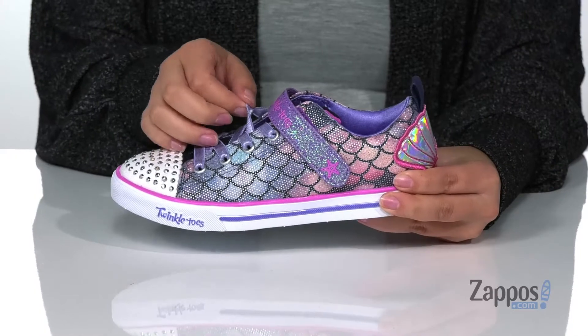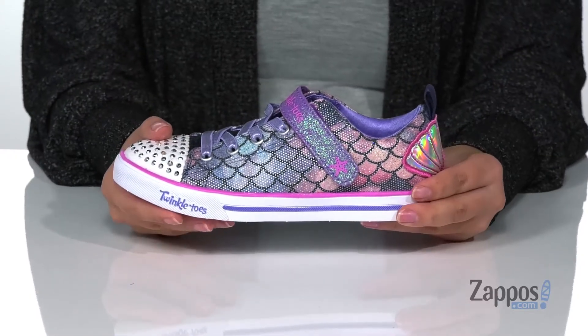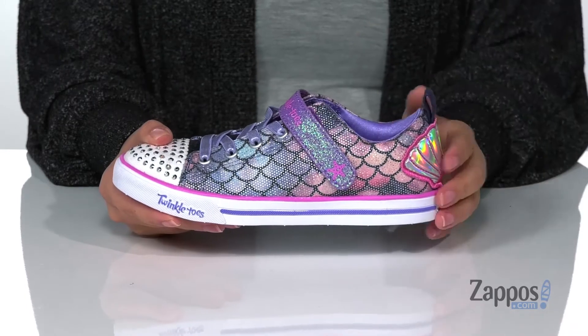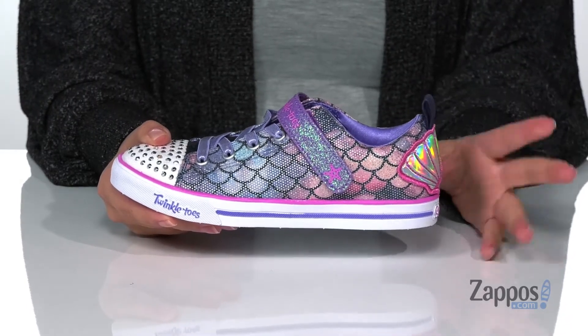These are a lace-up closure with elastic laces so your kids don't have to worry about tying them. Across the top is a hook and loop strap to give them more security, and at the back is a pull tab to help them slip these on.